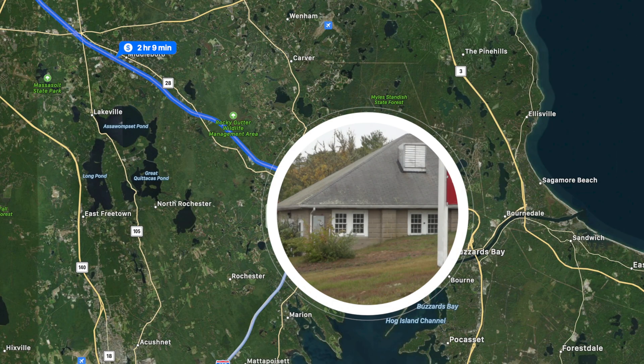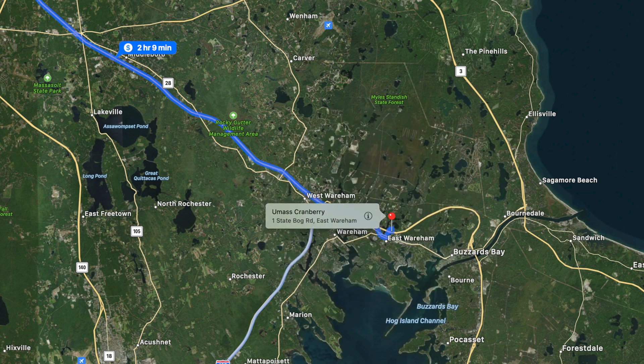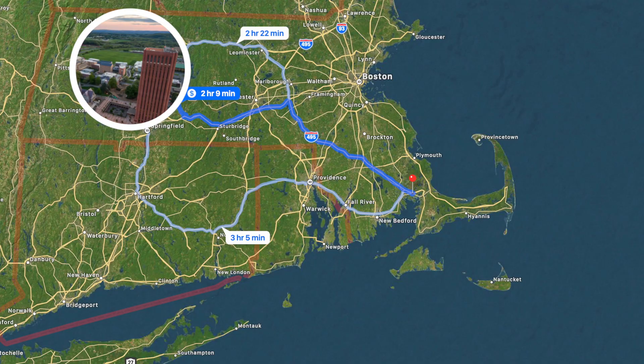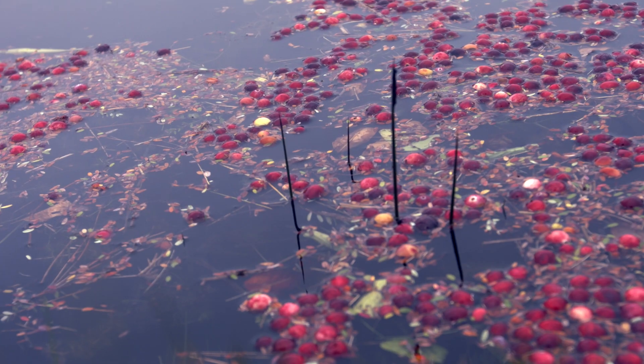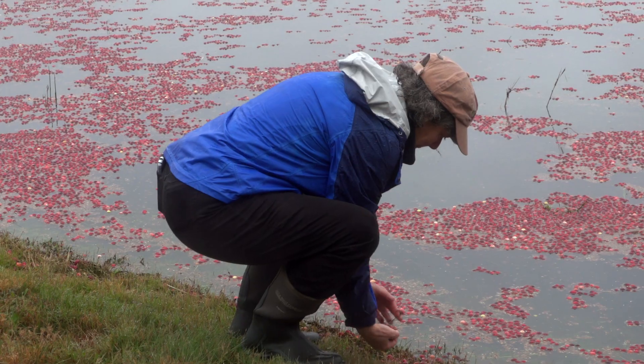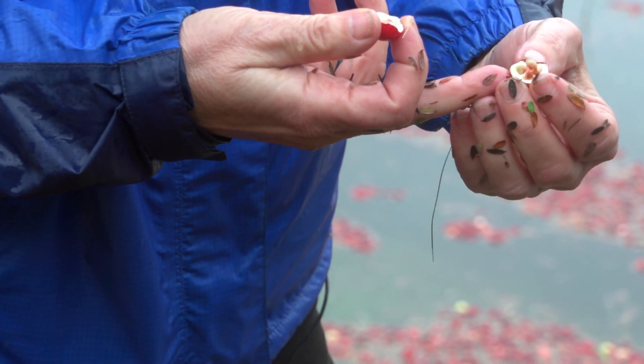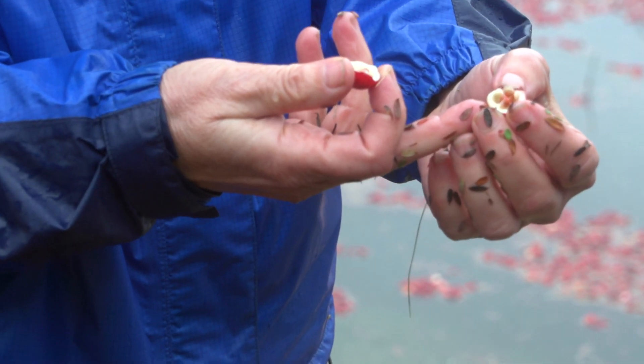Even though the research station is in Wareham, a long way from Amherst, that's where the cranberries are. UMass School of Agriculture has the expertise, the professionals, the scientists that know agricultural industries and know what's necessary in order to make Massachusetts cranberry growers more efficient, more profitable, and keep them in business.